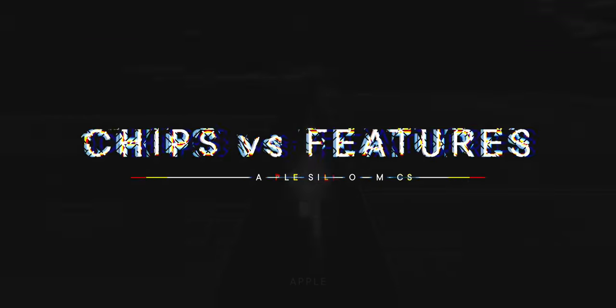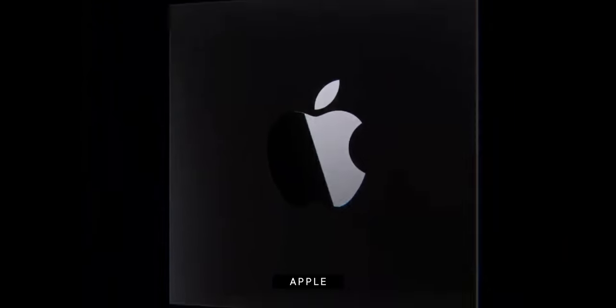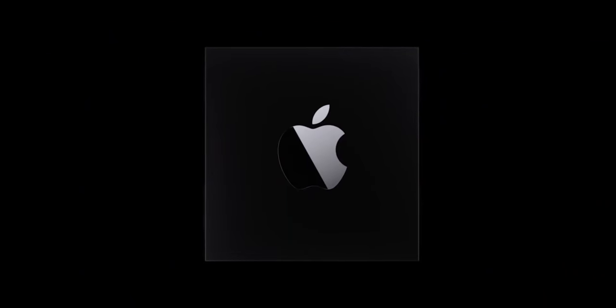Moving the Mac to Apple Silicon is exciting, but honestly, Apple Silicon isn't even the most exciting thing about it. It's the features that Apple Silicon is going to enable.